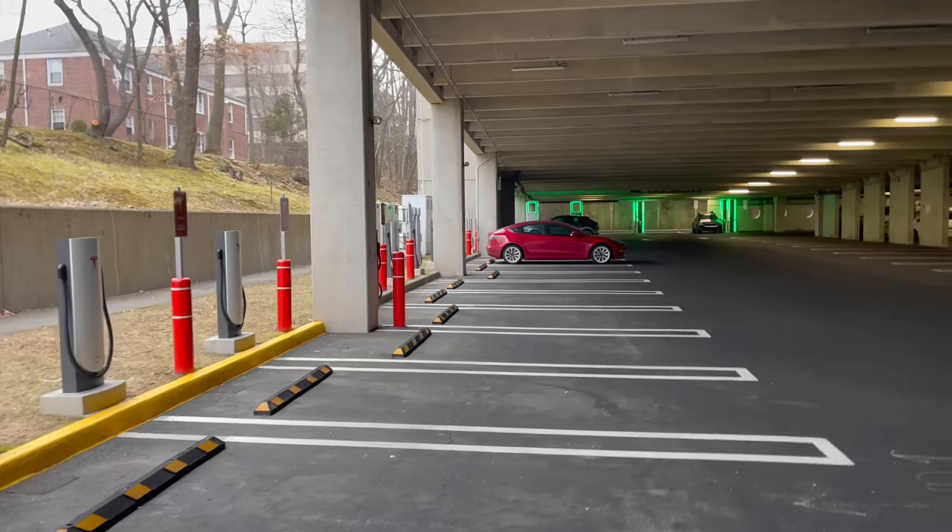Thanks for watching this episode of Out of Spec Reviews. I tried to go over my first impressions of living with this car for the first 10 days. I'm genuinely happy — build quality is great, I really like the car and the design. I'm enjoying driving around and getting looks. My only real gripe is I wish the seat went a little bit lower. As I get older I'm probably going to get shorter, so I've got that going for me.